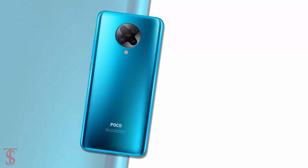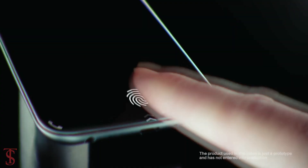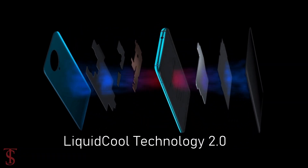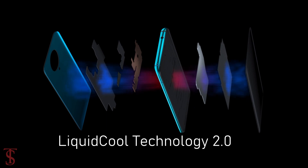Additionally, the smartphone also features an in-display fingerprint sensor for authentication, and it also supports advanced liquid cooling 2.0 technology that helps to reduce the phone temperature in extreme conditions.